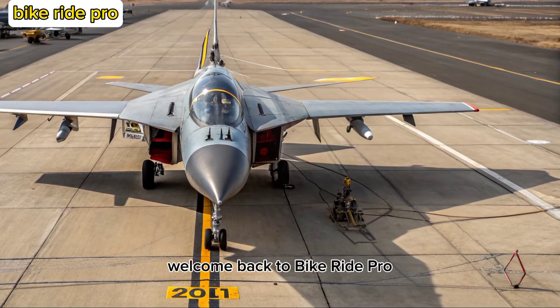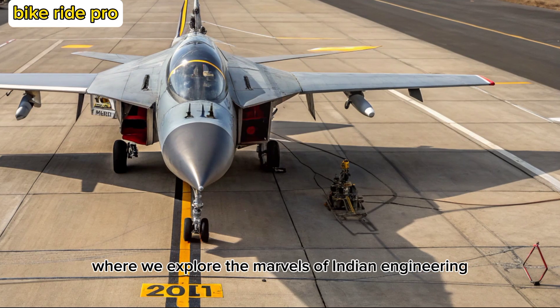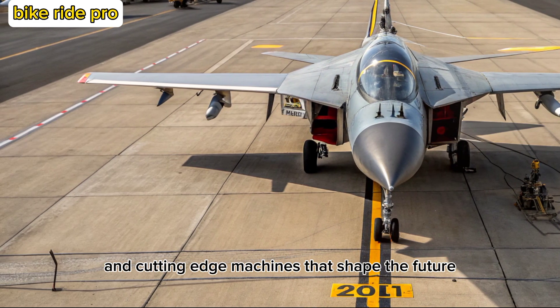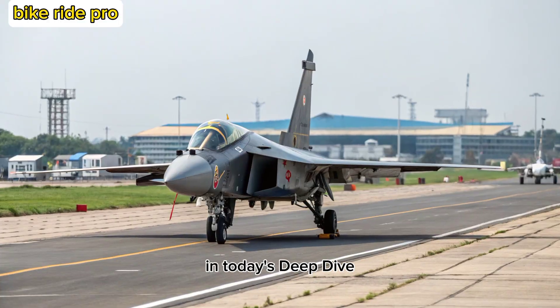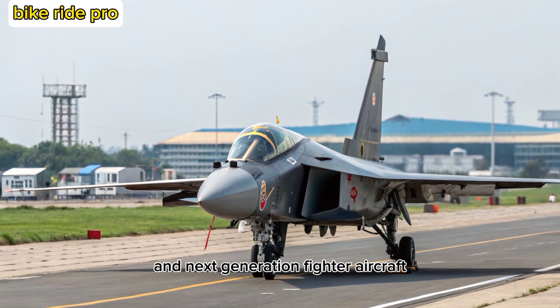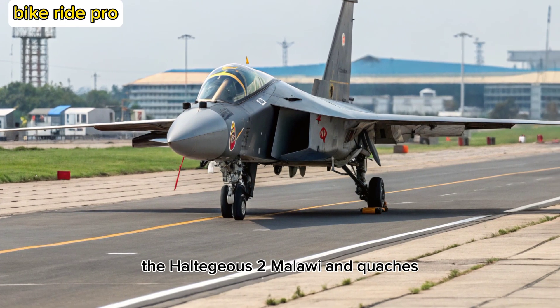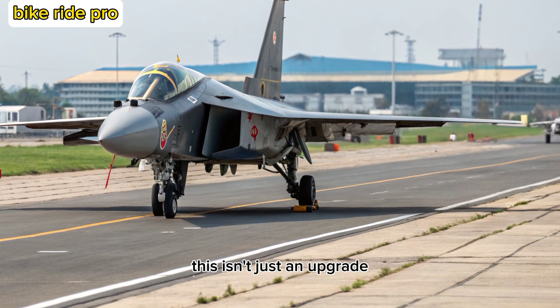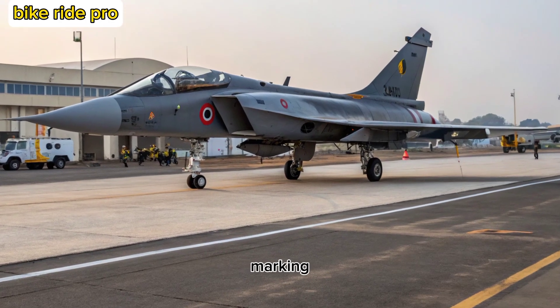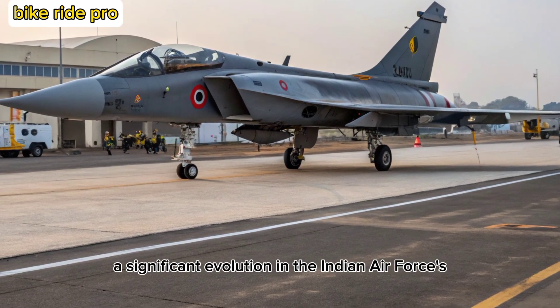Welcome back to Bike Ride Pro, where we explore the marvels of Indian engineering, defense tech, and cutting-edge machines that shape the future. In today's deep dive, we turn our attention skyward to India's pride in next-generation fighter aircraft, the Tejas-2 MK. This isn't just an upgrade — it's a leap forward in air combat capability, marking a significant evolution in the Indian Air Force's arsenal.